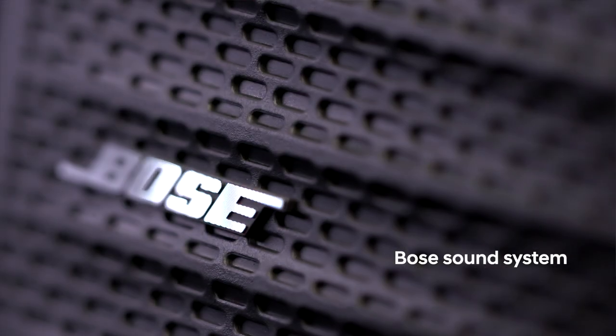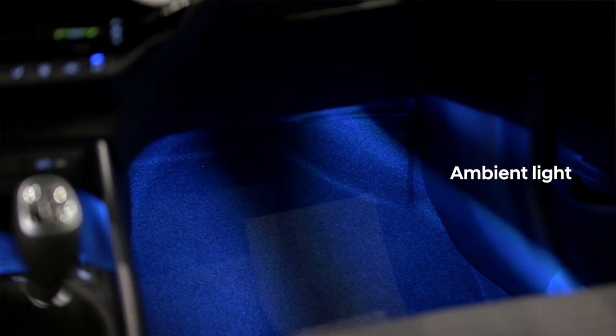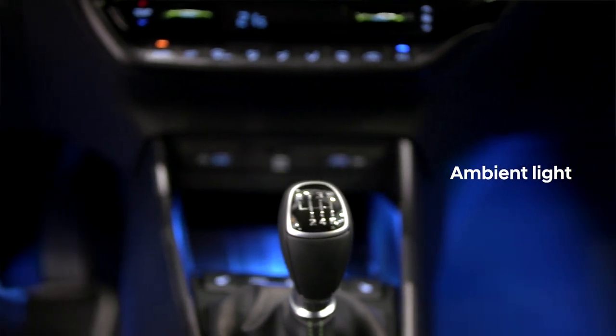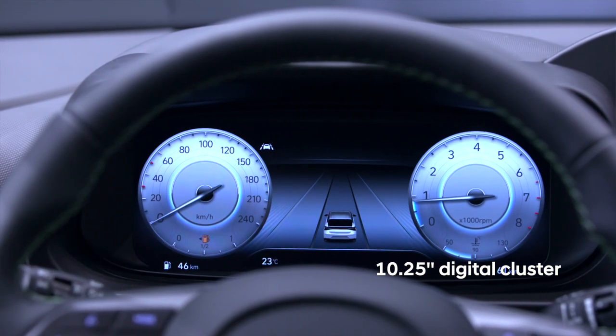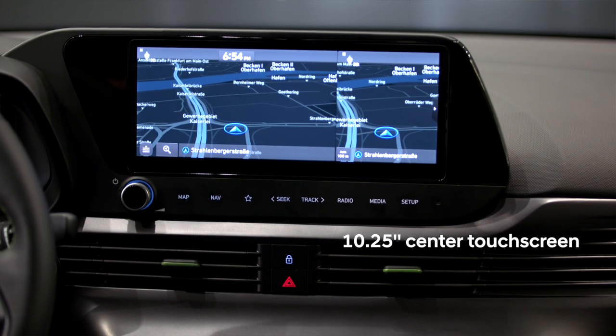We have an optional Bose sound system with eight speakers. We also have a new ambient light available to improve the atmosphere inside the cabin. Very prominently in the interior are of course the screens — we have twice 10.25-inch screens available: in front of me for the digital cluster and in the center mainly for the navigation screen.